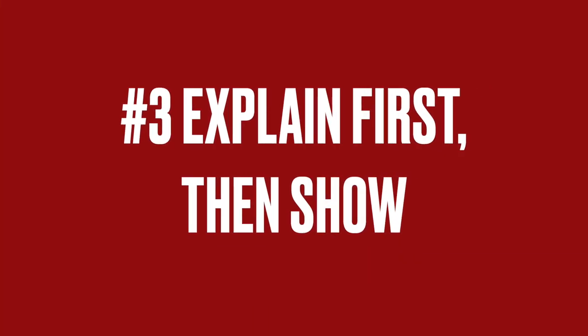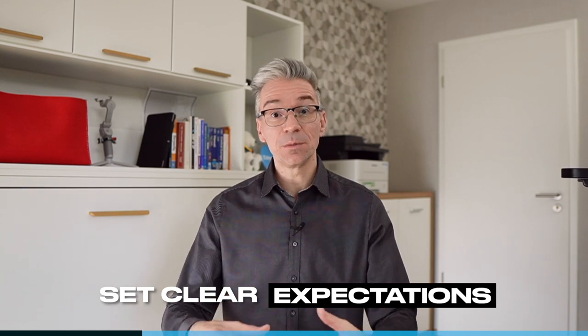Number three: explain what you will show before you show it. Start by setting very clear expectations for the meeting. Explain what they'll be seeing in the demo and what they will have learned at the end of the demo. For example: 'In this session, I'm introducing a simple framework for building web applications. By the end of this meeting, each one of you will be able to build a hello world web application.' Setting these expectations up front makes it easier for the audience to follow along, because now they know what the end goal is.